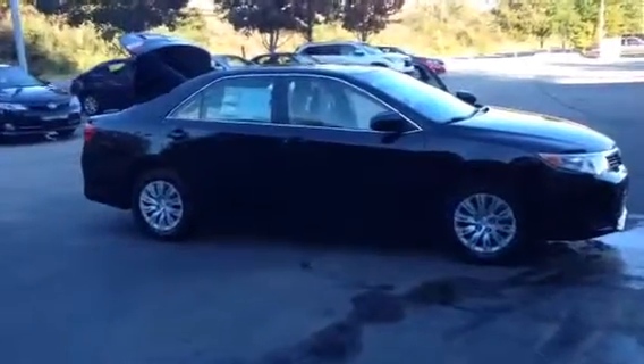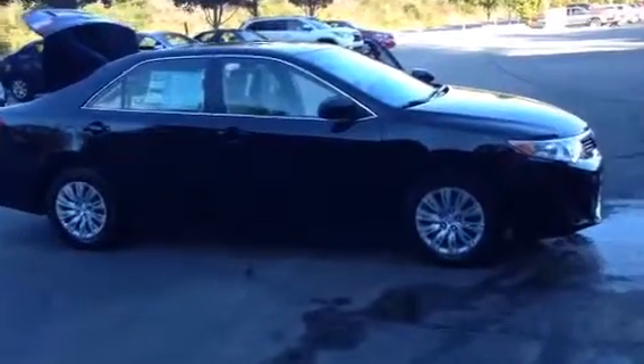Hello, this is Brad at LaGrange Toyota. I wanted to send you a quick video of that 2014 Camry L you were interested in. Here it is — we just got it in. It is black exterior with the tan interior.